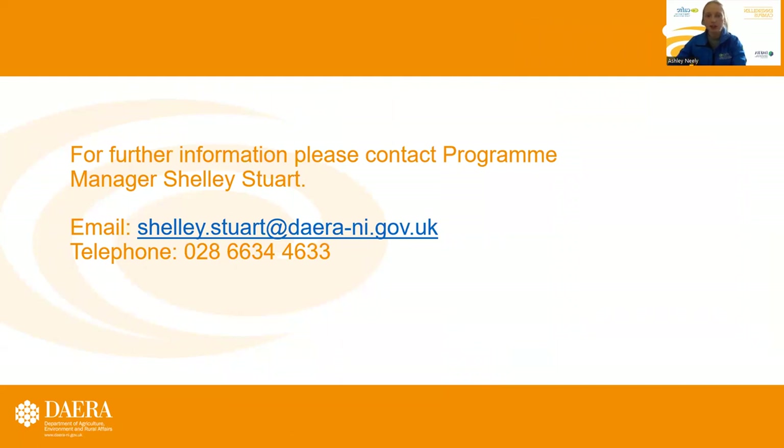For any further information about any of the courses, please don't hesitate to contact our programme manager, Shelley Sturt. Thank you.